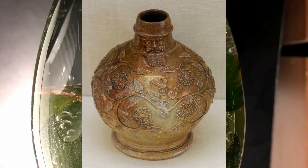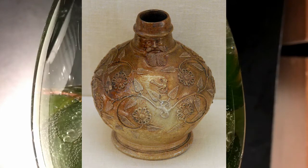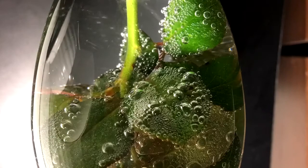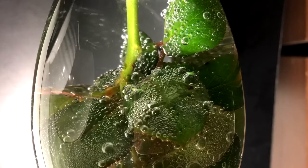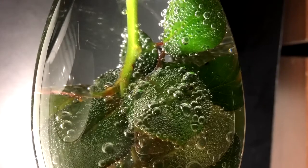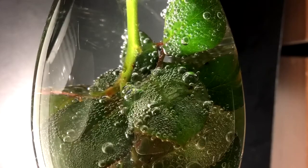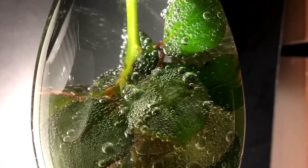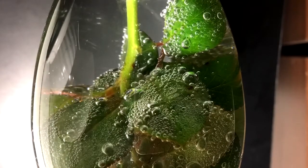Witch bottles are still being found in England, but only eight have been found in the United States. The bottles have been found buried outside, buried underneath fireplaces, and behind walls. People are still making witch bottles today, but not just for protection. Some are made for prosperity, love, and also to enhance physical and mental powers. Are you curious enough to make one?